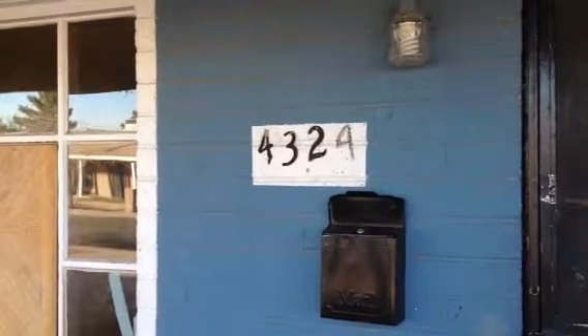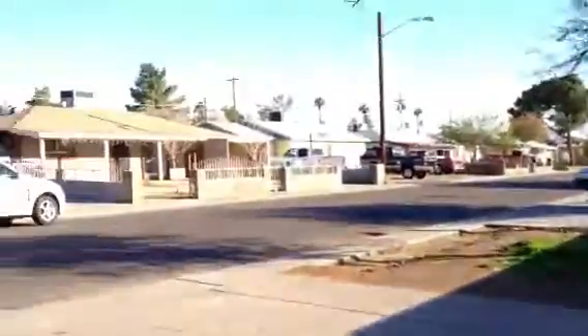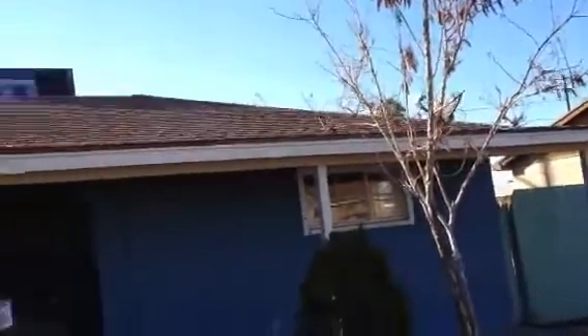Today we're going to do a walkthrough of 4324 North 27th Drive in Phoenix. You can see this is a little bit older neighborhood, but the houses are well kept and it looks nice. This is a three bed, one and a half bath, single family home. You can see this block exterior and the shingle roof.